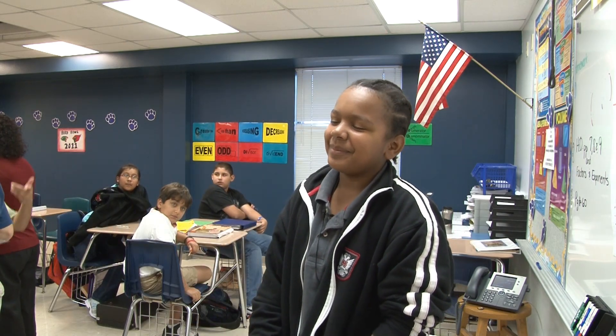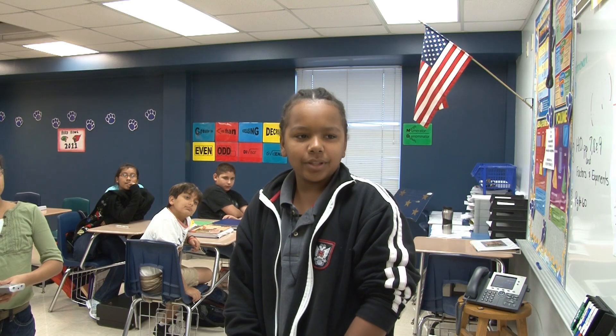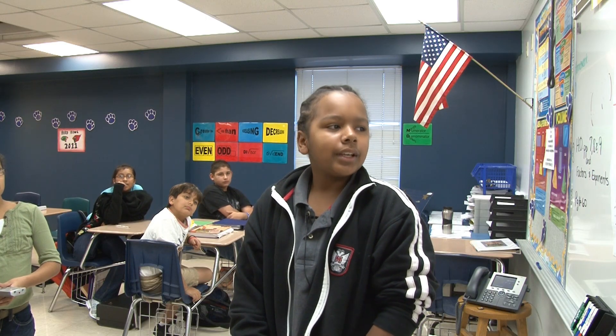My name is Kendrick Stevenson and I am a student in Ms. Bettis' sixth grade pre-AP math class. It's helping us learn how to use a grid and label coordinates.